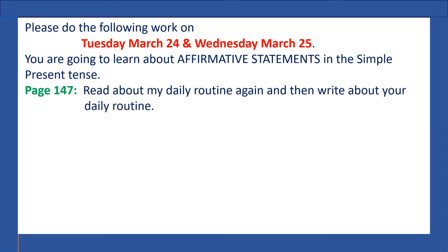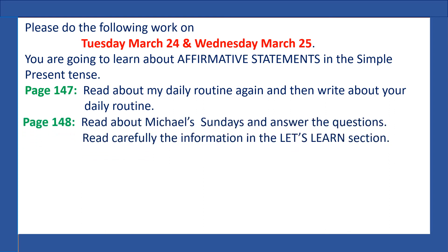Please do the following work on Tuesday, March 24th, and Wednesday, March 25th. You're going to learn about affirmative statements in the simple present tense. Please do page 147 — read about my daily routine again, and then write about your daily routine. On page 148, read about Michael's Sundays — read about what Michael does every Sunday and answer the questions. Read carefully the information in the Let's Learn section.